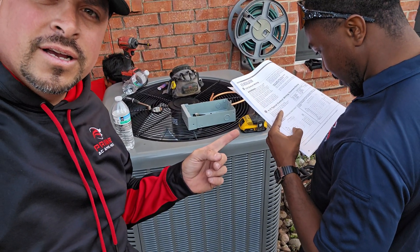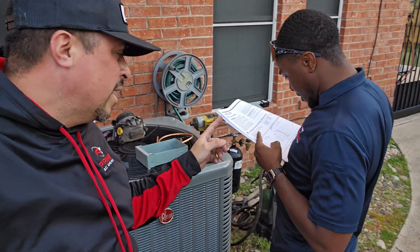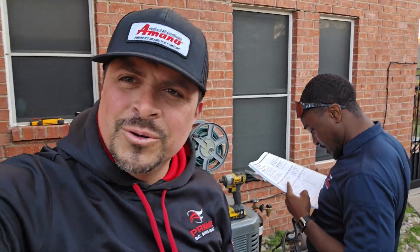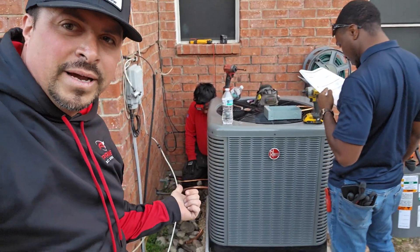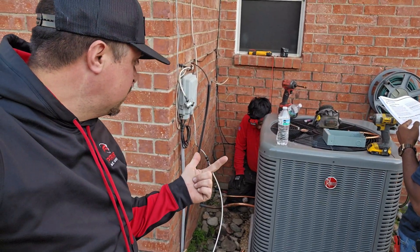Carter showed up to do quality control — making sure the wiring is correct. If you're an installer or technician and you don't read your manual, how are you doing this job right? He's going to finish up, solder, and pressure test. It's been a long day. I hope you enjoyed this video. We'll see you tomorrow.